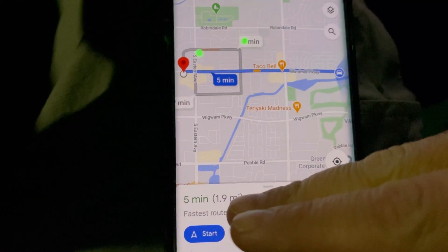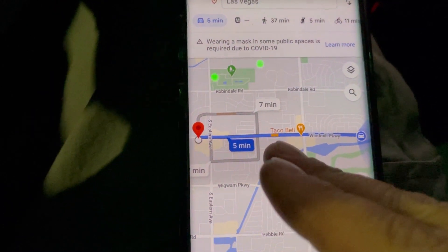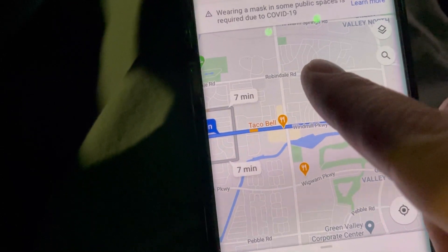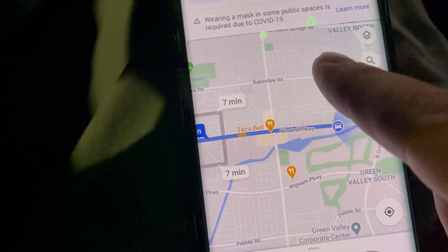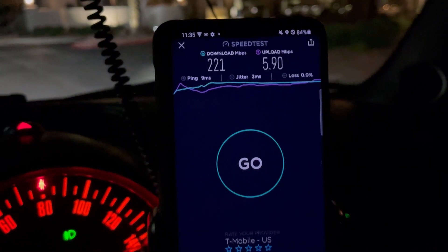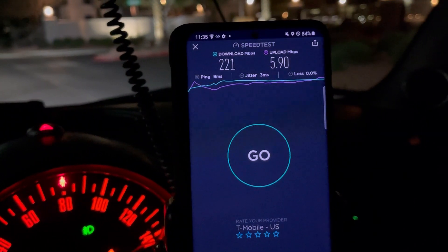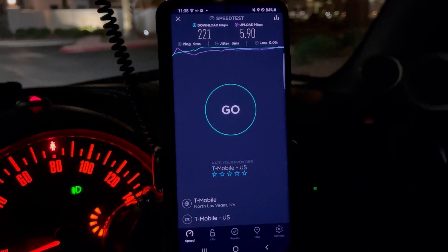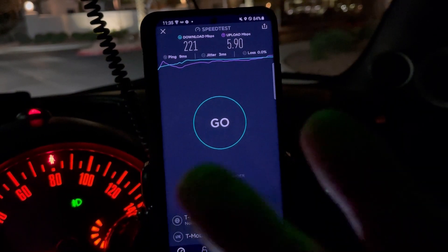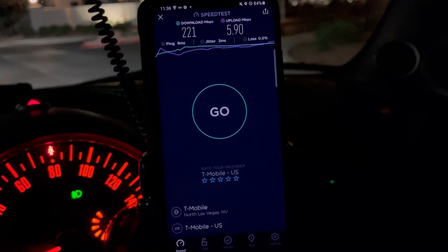What would have been nice is instead of going 1.9 miles — the last speed test was 221 by 5.90 — we could have had a tower right here on this corner to give densification to this area on n41. Instead of going 1.9 miles before we lost handoff on the tower site, there's no other tower site to hand off to that has n41 right here. So thank you for tuning in guys — like, share, and subscribe. This shows how some of these tower sites are spaced out and how signal quality degrades as it beams further out. Have a great night — peace.